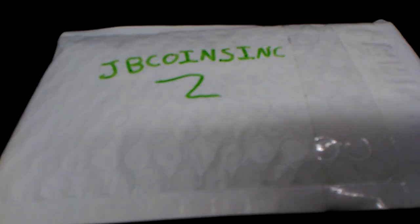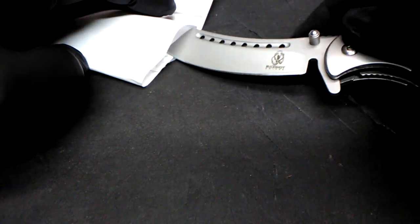Hey guys, welcome back. In this video I want to show you my winnings from the JB Coins Inc livestream. A while back, the viewers, subscribers, and members of JB Coins Inc got together and bought us moderators a box. I'm a moderator on JB Coins Inc, and it was really nice and very thoughtful of the people that came together and did that. We don't do it for things like this — we do it because we want to help out.